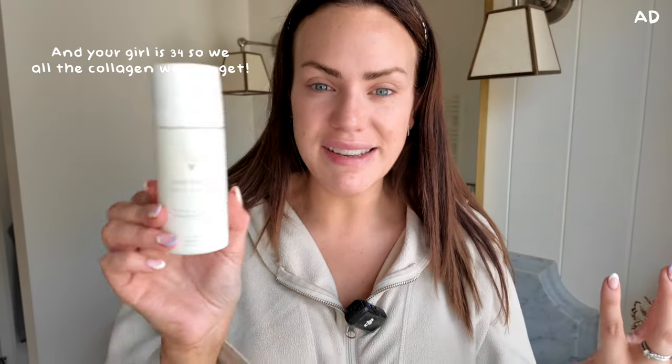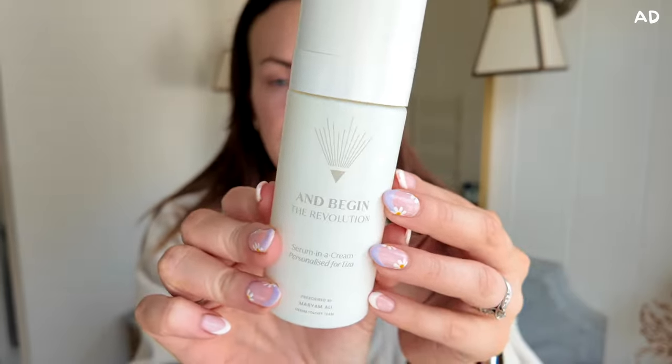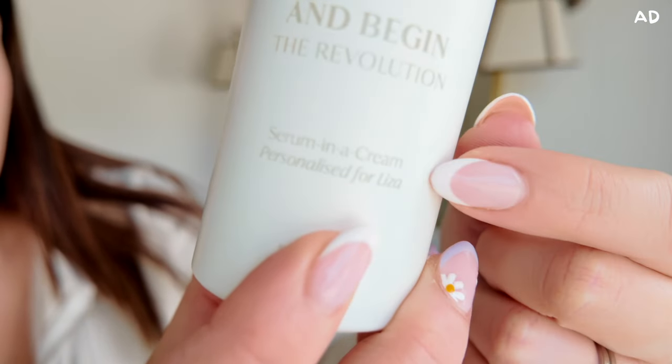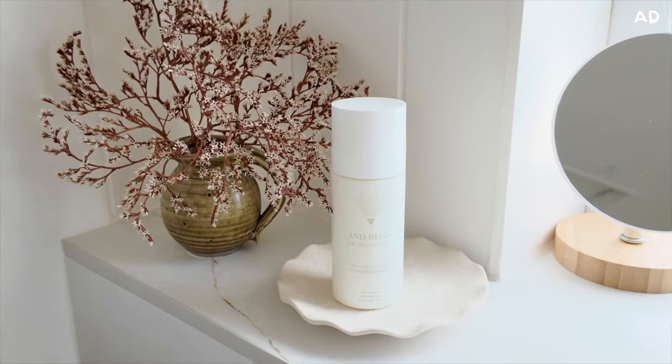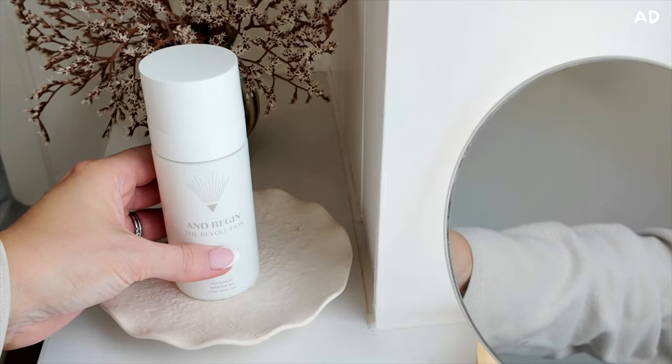You guys know I love Skin and Me — it's really helped me out with my skin. I was really excited when they asked me to try And Begin, because this is for maturing skin. When you're in your 20s you start to lose collagen, and this product is going to help me with all of my skin needs. Look at the packaging — isn't it absolutely stunning? It works so well in my bathroom. You can see it's been created just for me, specifically for my skin — it's been personalized.